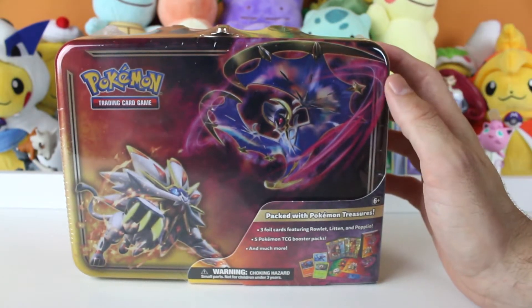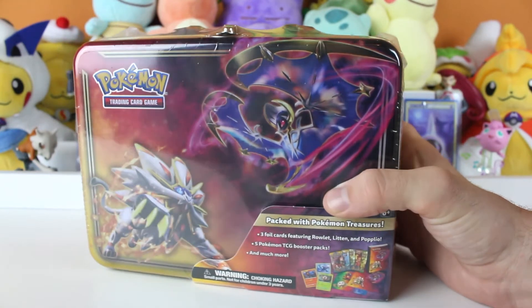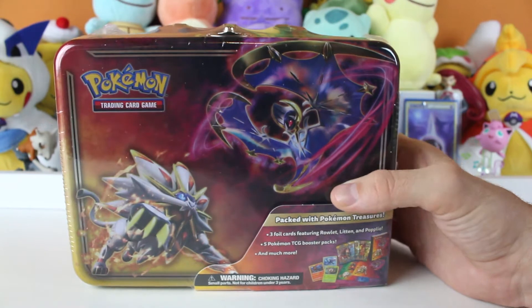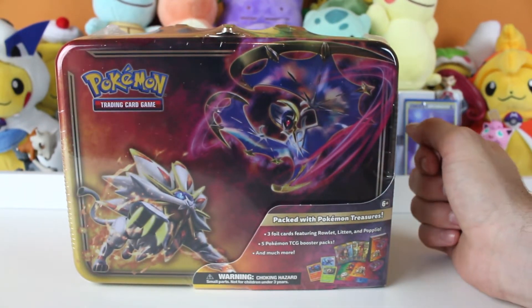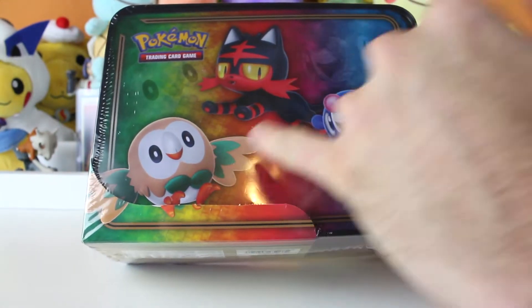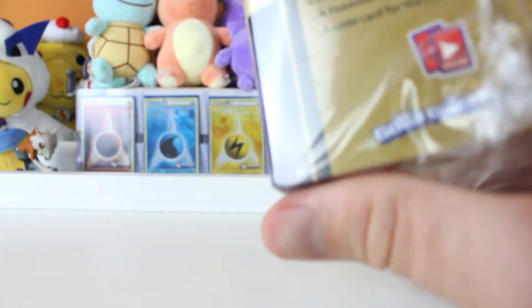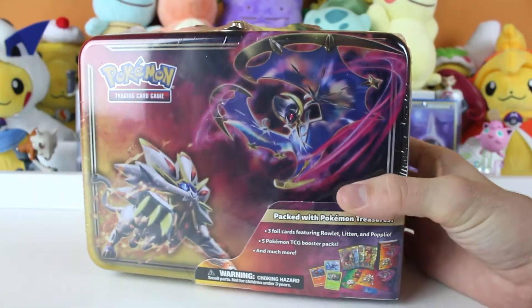This is the new Solgaleo and Lunala Collector's Chest — not actually a lunchbox, as the Pokemon Company will not call it. We've got a lot of goodies in here. The last one, as you saw, was pretty dinged up. It actually came that way. We are glad this one's in a lot better condition. We've got Rowlet, Litten, and Popplio, and a bunch of other good stuff, so we're gonna get the packaging off this and see what's inside.